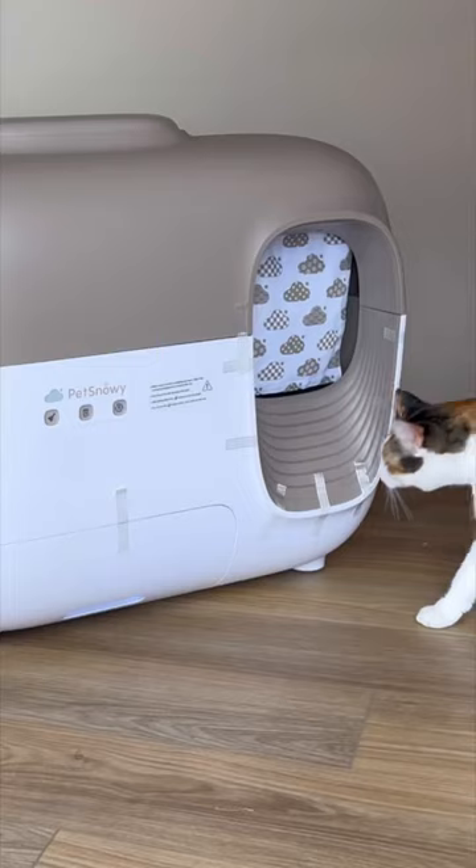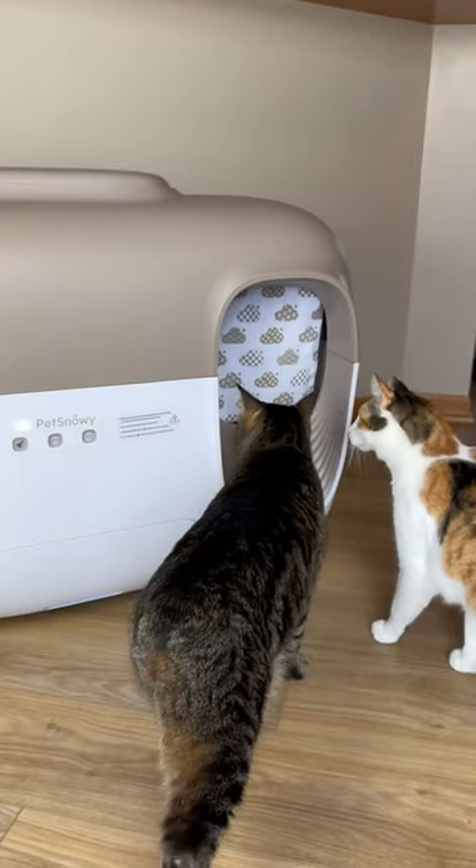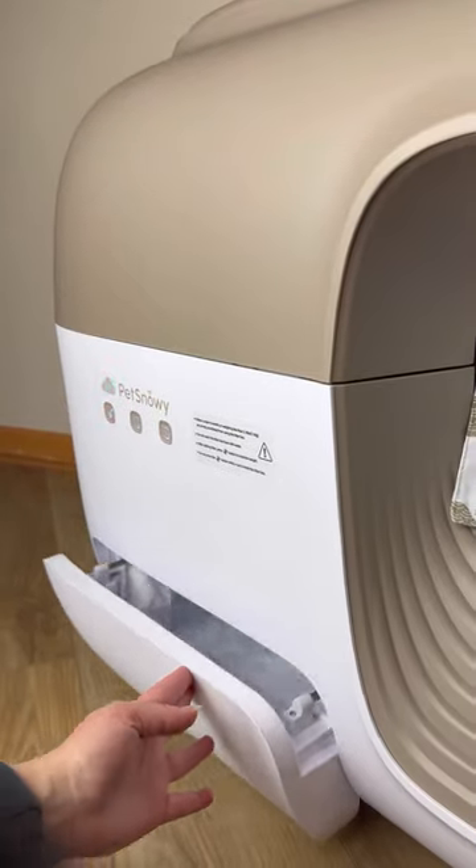They weren't so sure about hanging out inside their litter box just yet, but did have a ton of fun inspecting all the parts and pieces like the cute cloth cover and the trash bags.